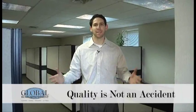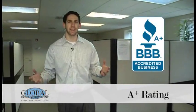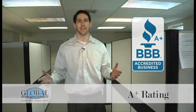At Global Home Improvement, quality is not an accident, it's a habit. We've been in business since 1994 with an A-plus Better Business Bureau rating, installing the best products in the Tri-State area.